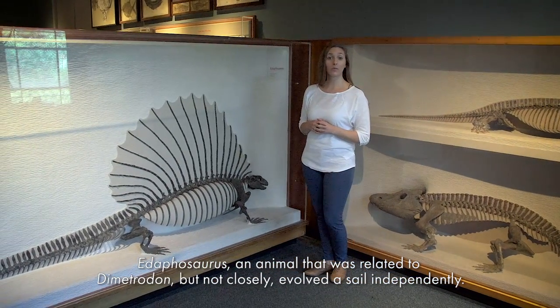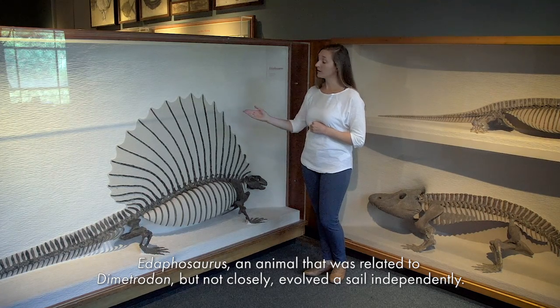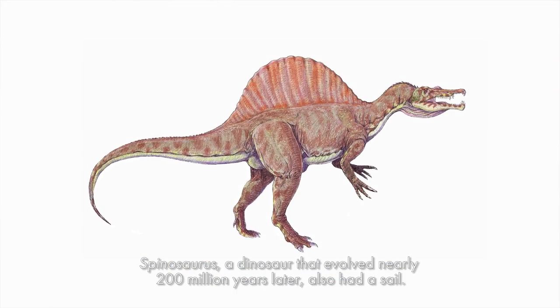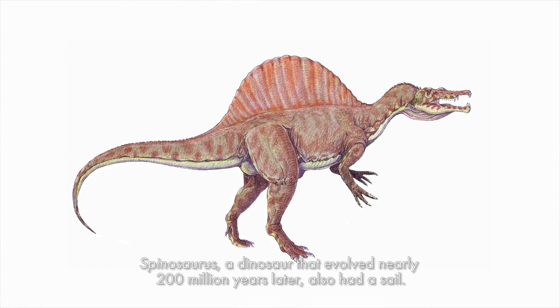Edaphosaurus, an animal that was related to Dimetrodon but not closely, evolved a sail independently. Spinosaurus, a dinosaur that evolved nearly 200 million years later, also had a sail.